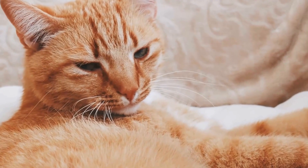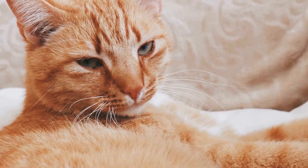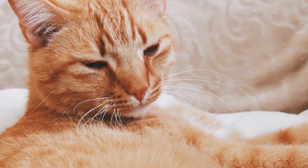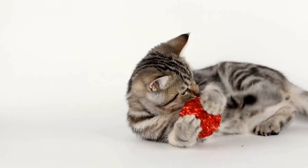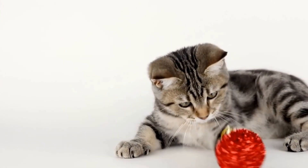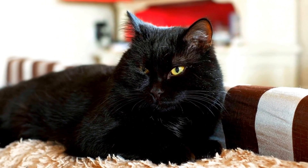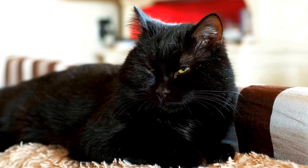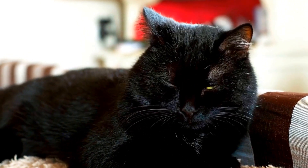In conclusion, understanding your cat's emotions and well-being is a vital aspect of being a responsible pet owner. By observing their body language, behavior, eating habits, and environment, you can gain valuable insights into their state of mind. Providing a loving and nurturing environment, regular social interaction, and seeking professional help when needed ensures that your feline friend leads a happy and stress-free life.